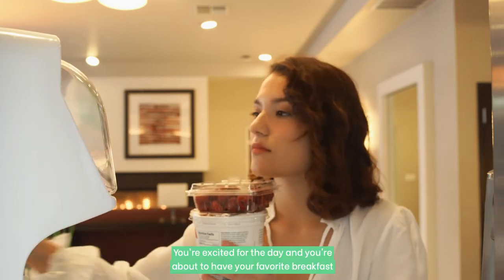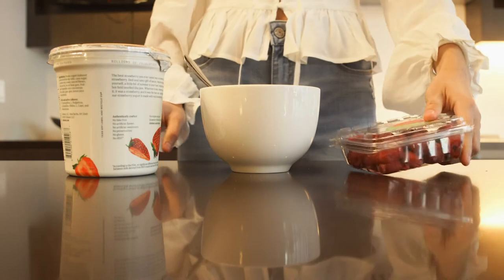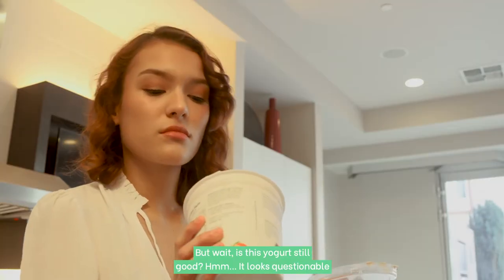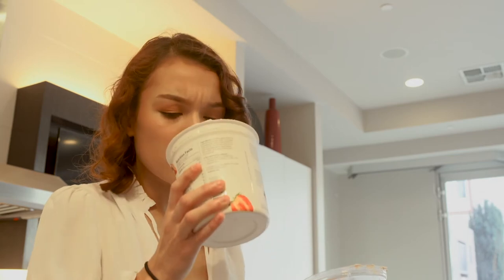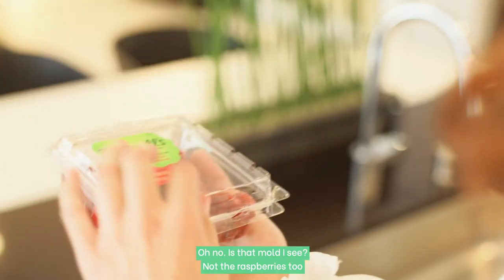Let me know if this sounds familiar. You're excited for the day and you're about to have your favorite breakfast. But wait, is this yogurt still good? Looks questionable. Oh no, is that mold I see? Not the raspberries too.